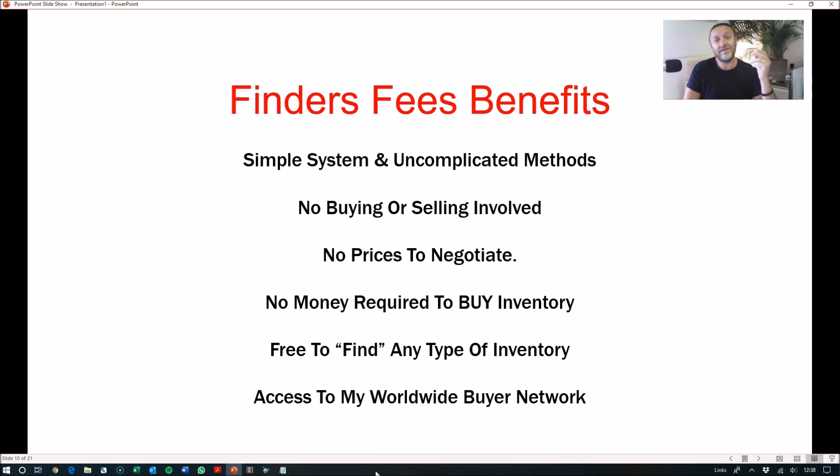It really is the easiest money you will ever make being a finder. You can do this on the side of your existing job. If you're running a business already, you can plug this into your business and just run it on the side. Anyone can be a finder — anyone can make finder's fees.